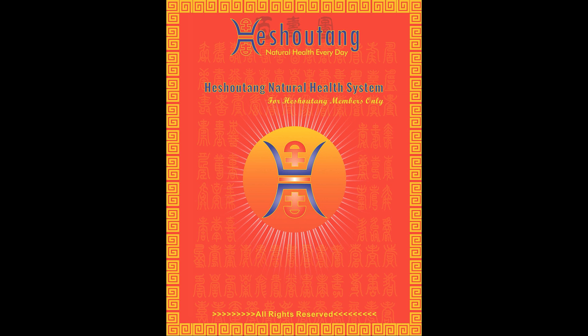For Heshutang Natural Health System training, we will start from the cover of the book. On the cover of the book, there are the Heshutang logo and the book name, Heshutang Natural Health System.